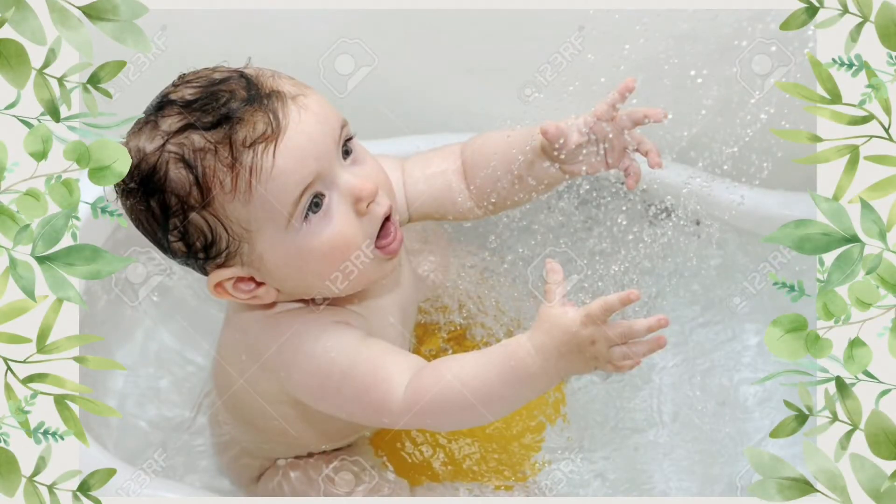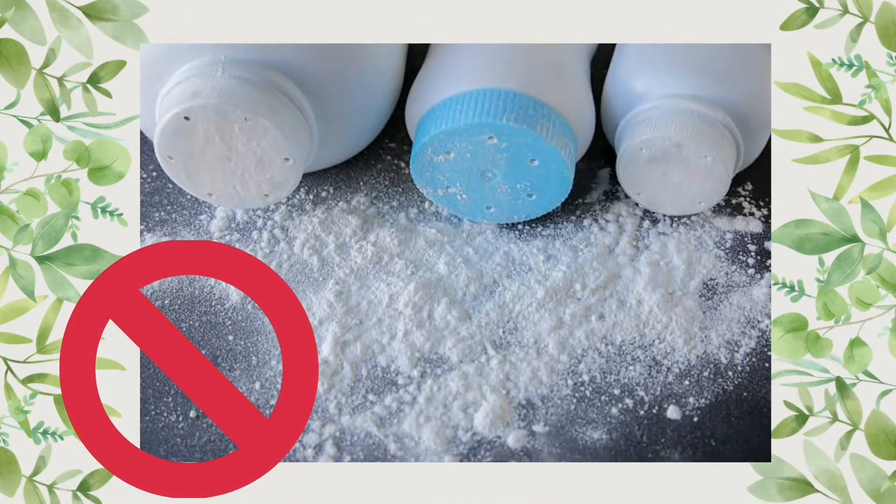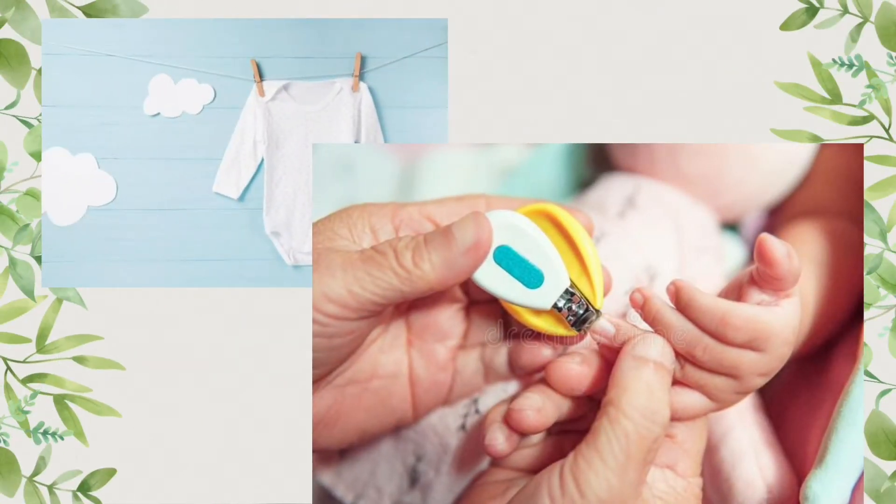What to do when your child has heat rash? Dress your child in soft, airy, loose cotton clothes. Bathe the child every day and wipe the interstitial areas such as armpits and groins so that the skin is clean and sweat is easily excreted. Do not use talcum powder on heat rash, as it causes pores to be blocked, causing infection.